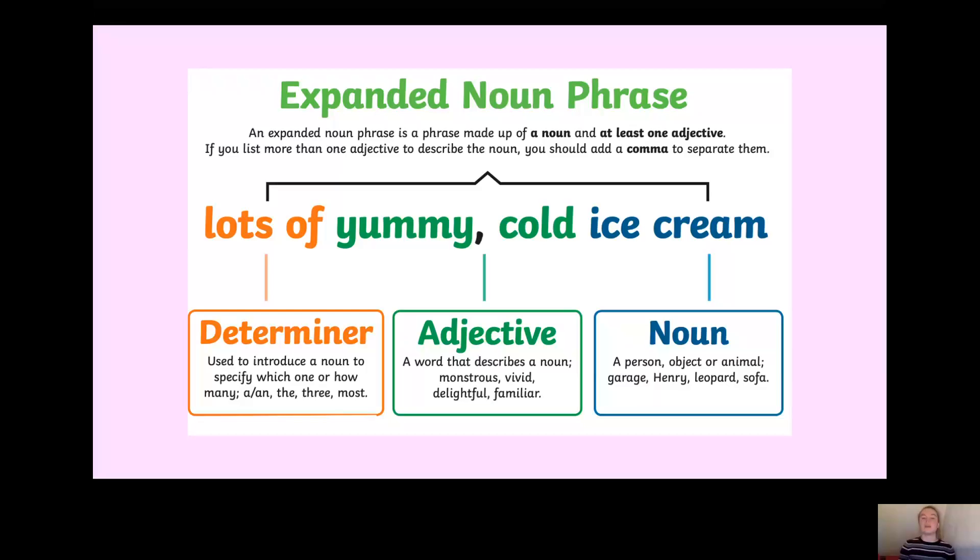The two adjectives need to be separated by a comma. So far we've got a determiner, two adjectives separated by a comma. Remember, an adjective describes a noun. So what needs to come after the adjectives? That's right — a noun, which in this sentence is ice cream. So we've got our determiner, lots of, our two adjectives yummy and cold separated by a comma, and then it ends with a noun, which is ice cream.